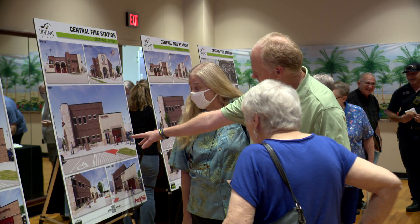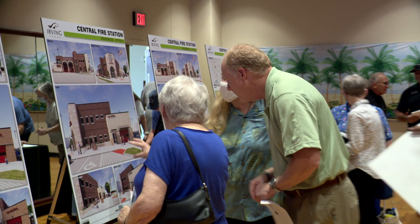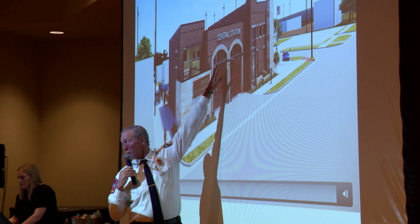Beyond the curb appeal, the new station is expected to improve response times. Just the run volume in what we call the Heritage District — it's about 2,200 to 2,300 runs a year just in this district, and so there was a time gap. It's going to fill the need, and with all the new development going on, I think it's going to be a good fit at a good time.